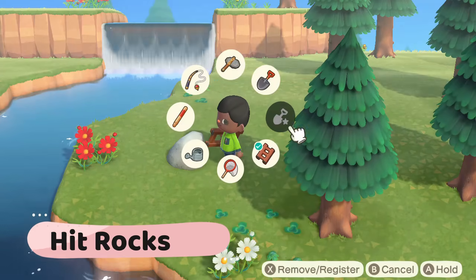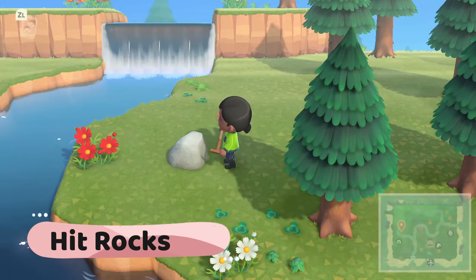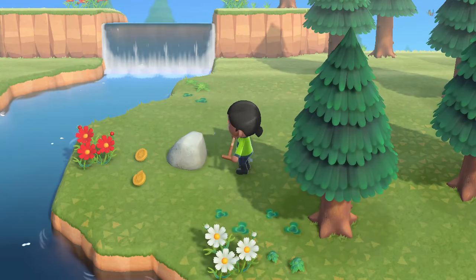Hit rocks. Hit all your rocks for resources and to find the money rock. You can hit the money rock up to eight times.